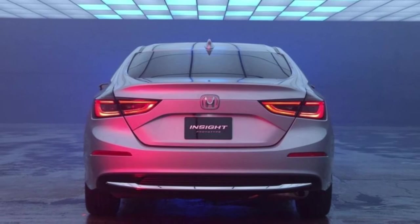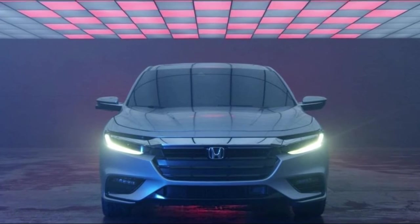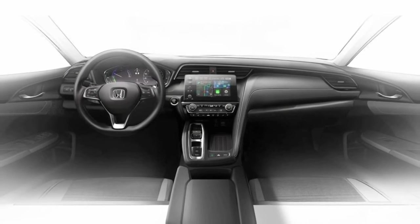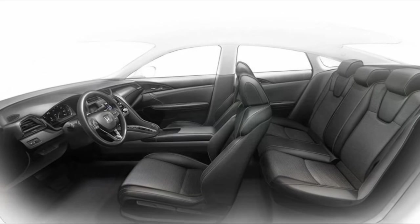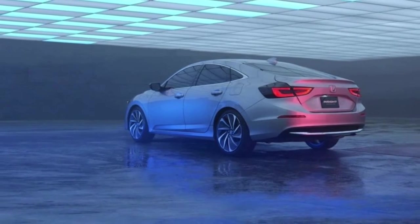The change will also erase any comparisons that may have been made in the past with the king of all hybrids, the Toyota Prius. Expect a much more premium feel and a more spacious interior for the new Insight. It'll slot above the Civic in Honda's lineup and will offer fuel economy that is competitive with other compact hybrids, the automaker says.